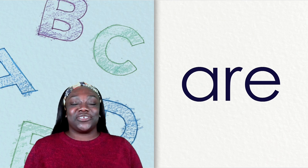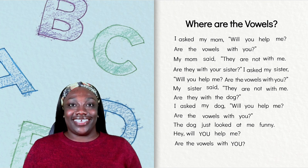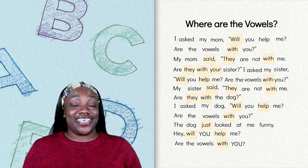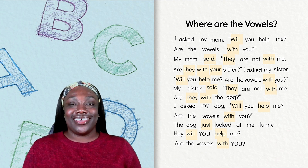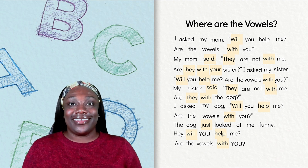Let's look at our next mystery word. This word has four letters in it. Let's find the words that have four letters. All right. I see the words will, with, said, they, your, help, and just. I think we need another clue.